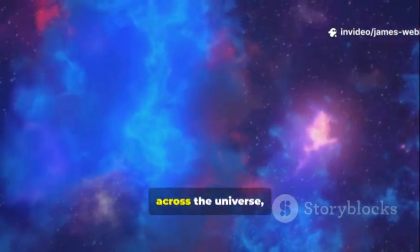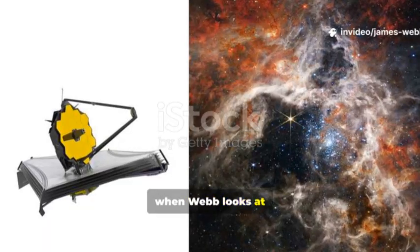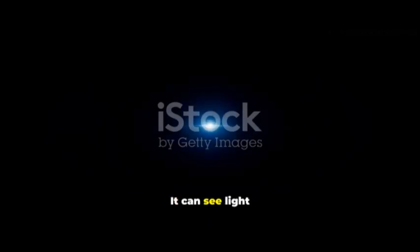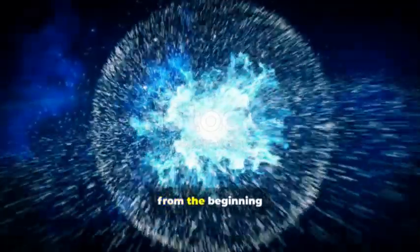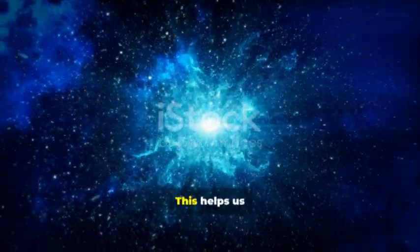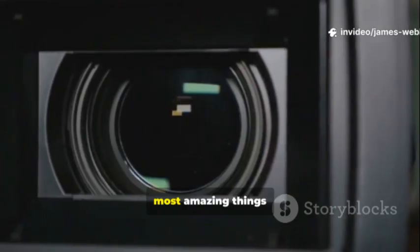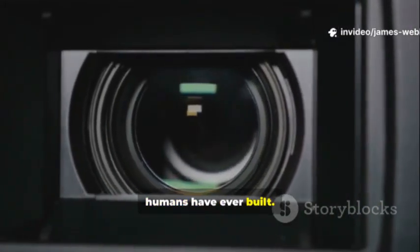Because light takes time to travel across the universe, when Webb looks at distant objects, it sees them as they were in the past. It can see light that is very old, from the beginning of the universe. This helps us understand how the first stars and galaxies were born. It is one of the most amazing things humans have ever built.